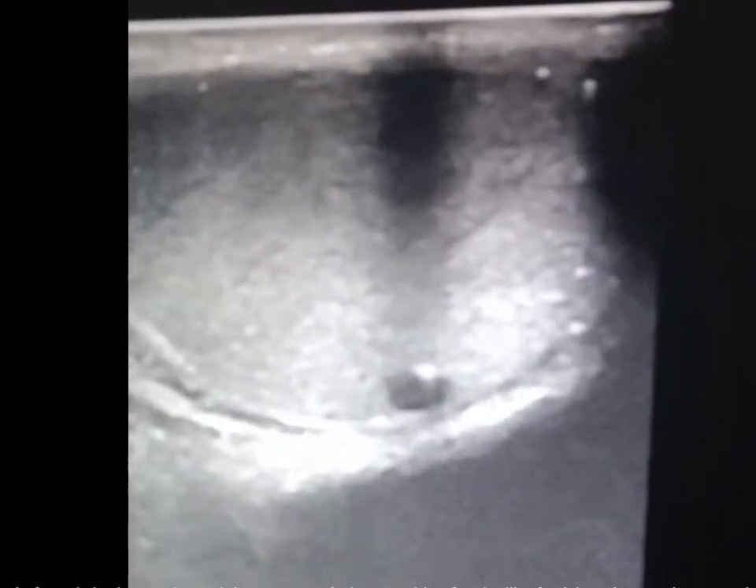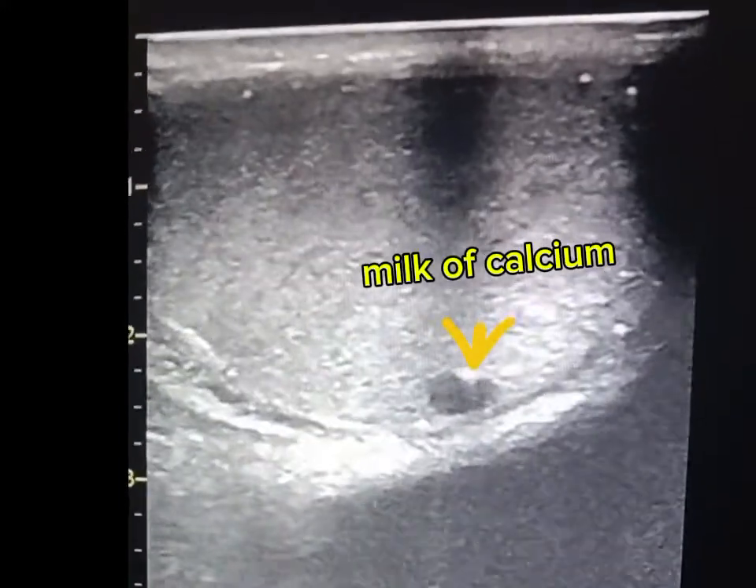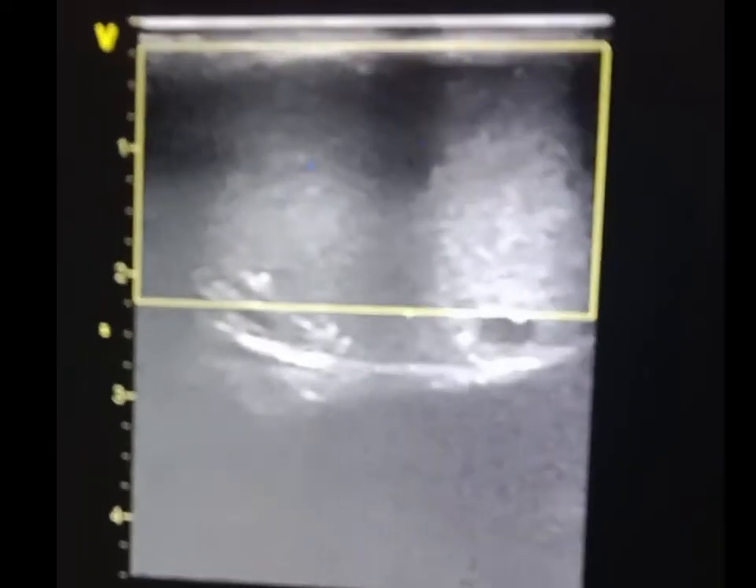The left testis harbors at its periphery an anechoic cyst with a focal milk of calcium that produces reverberation artifact. Adequate vascularity is seen on color Doppler assessment.